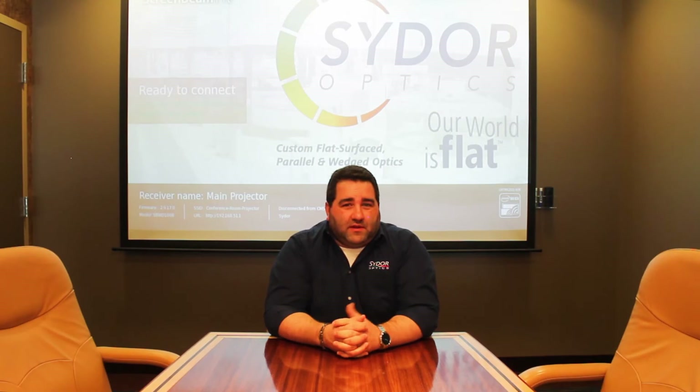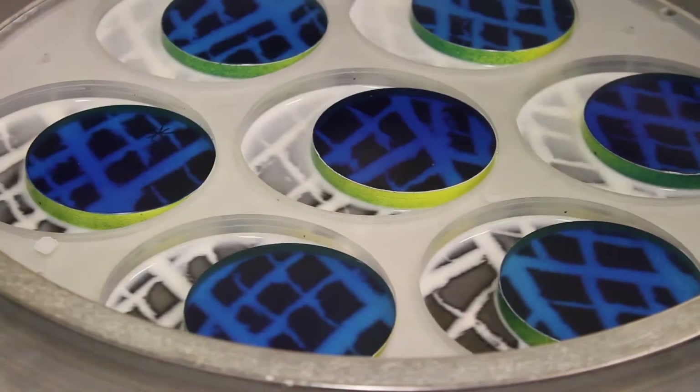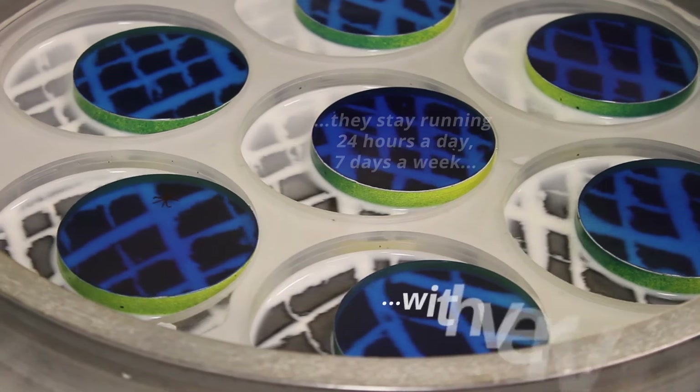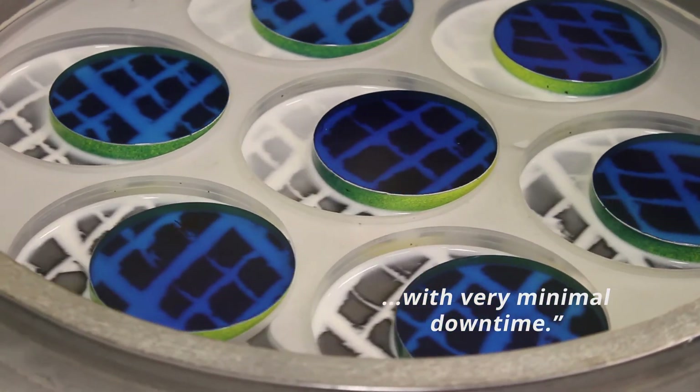OptiPro support of the equipment has been great. Last week we even had a machine failure where I had to get somebody on the phone, and when I called at roughly five o'clock in the afternoon, I was able to get a hold of a person through the service call. The Glass Masters are more reliable — they stay running 24 hours a day, seven days a week, with very minimal downtime.